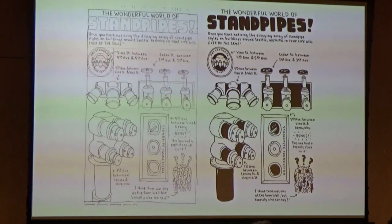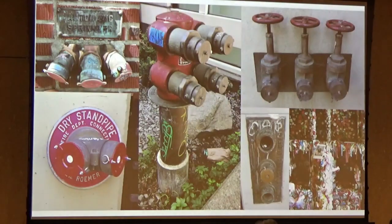This page from the book section on downtown is called The Wonderful World of Standpipes. It says: once you start noticing the dizzying array of standpipe styles on buildings around Seattle, nothing in your life will ever be the same. I highly recommend doing some standpipe spotting the next time you're out and about. First Hill is actually one of my favorite locations for casual standpipe spotting — you just won't believe your eyes. It must feel so good for those standpipes to finally get their due.